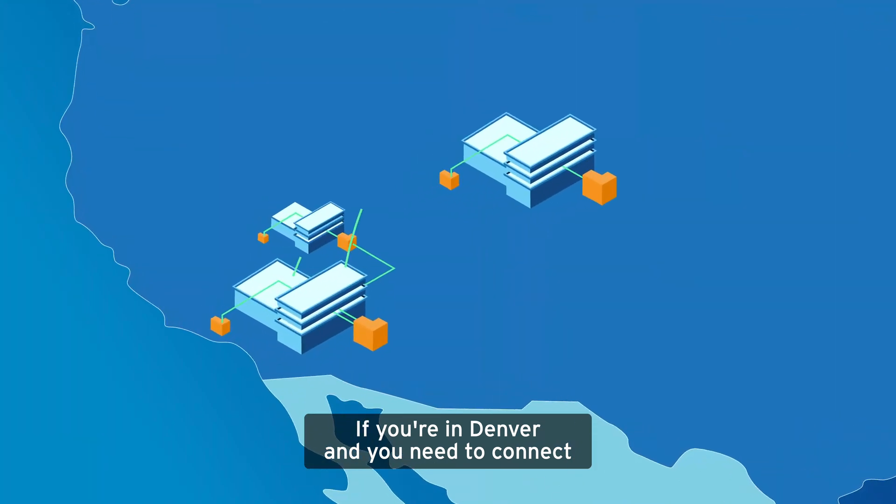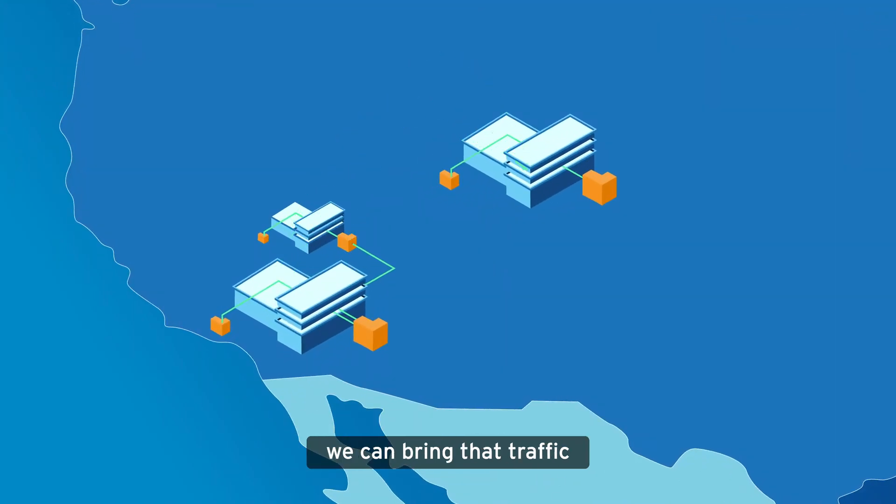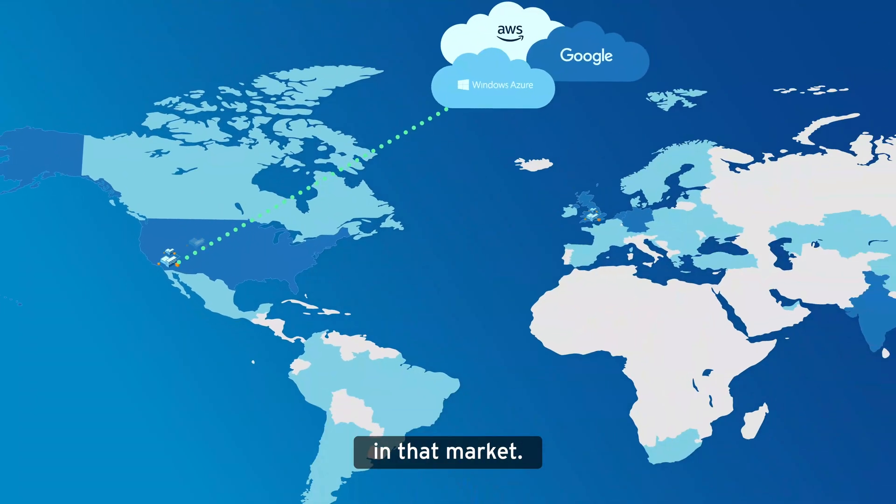If you're in Denver and you need to connect to a partner in Phoenix like a cloud on-ramp provider, we can bring that traffic from our Denver data center down to Phoenix, connected to the cloud provider of your choice in that market.